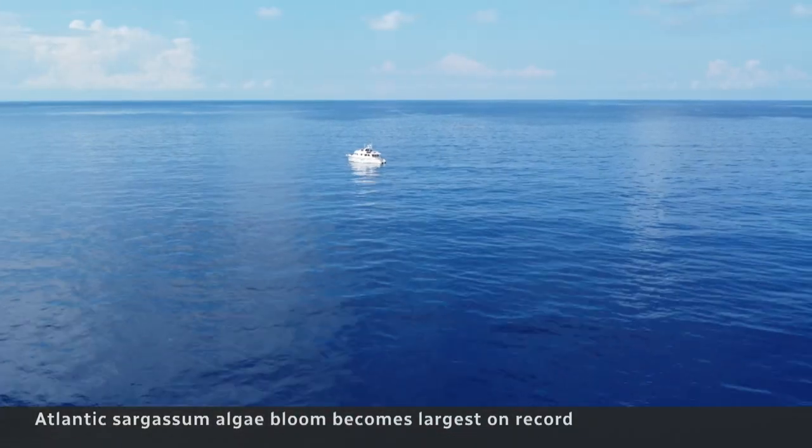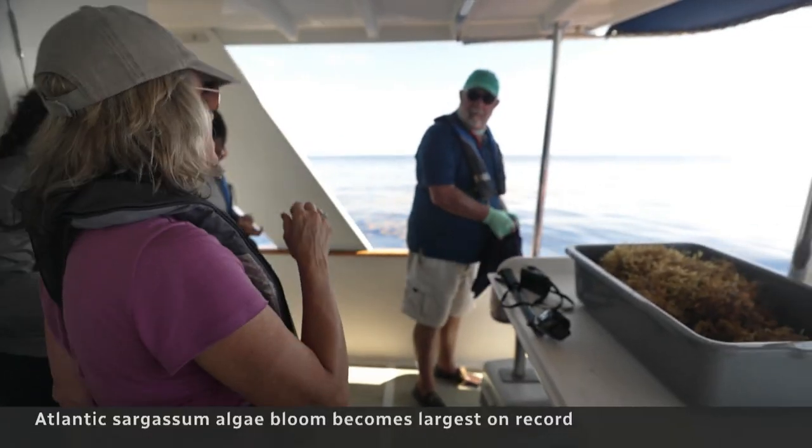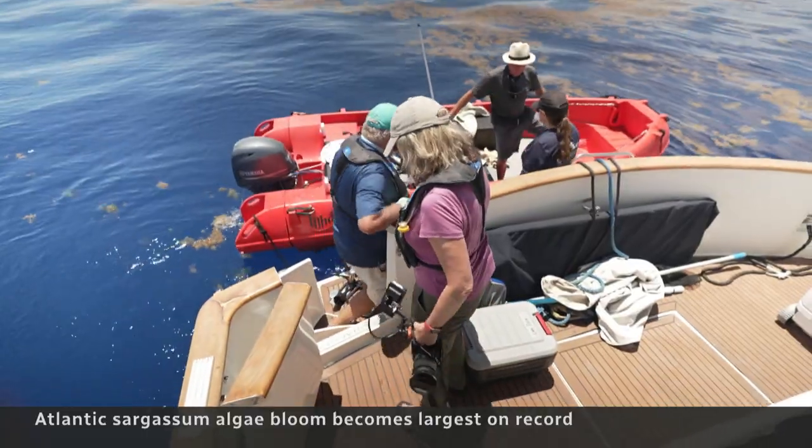We've come way out here, 30 kilometres off the coast of Florida, to meet Dr. Brian Lapointe, an algae expert.